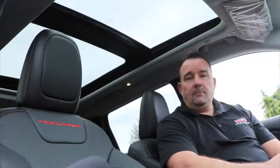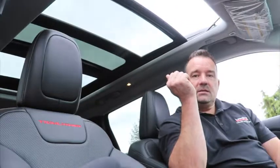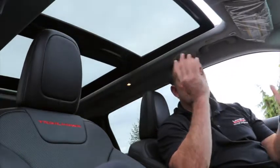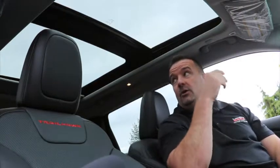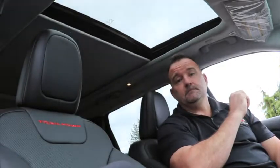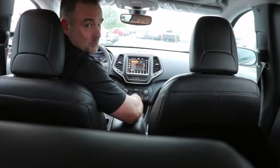This next feature is the dual-pane panoramic sunroof — it opens in the front and the rear is a fixed moonroof. It allows a lot more light into the cabin. It also has a shade that you can close in the summertime when it's really hot and you can't take the sun beating down on you — close it with the shade and it makes it much more comfortable on really hot days.